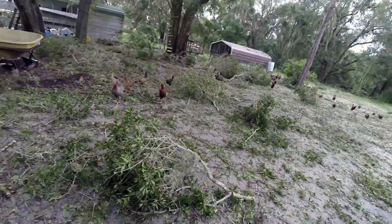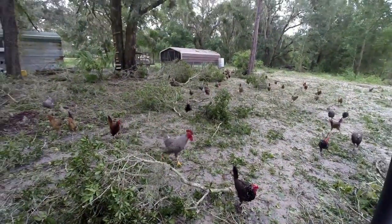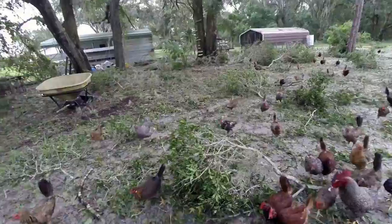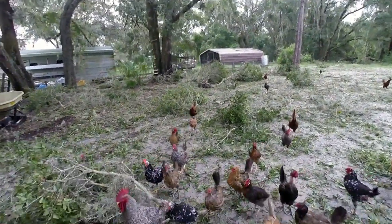I let the chickens out this morning because I left them in all day yesterday. It started getting really ugly here in the afternoon and they won't go back in until time to roost, so they are pretty upset with me that they were locked up. They are hungry — hangry.